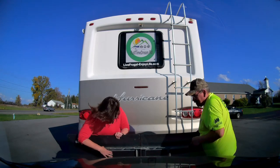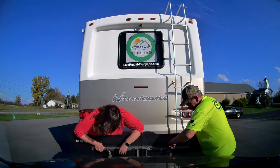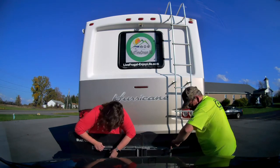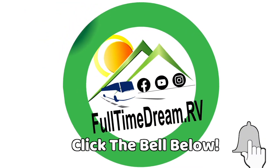Welcome! We are Ron and Judy of Full-Time Dream. We are on a journey to full-time RV life. Please subscribe so you don't miss any of our tips, reviews, and how we are solving real-life problems in our path. Thank you and welcome back to our returning viewers. We appreciate your support.